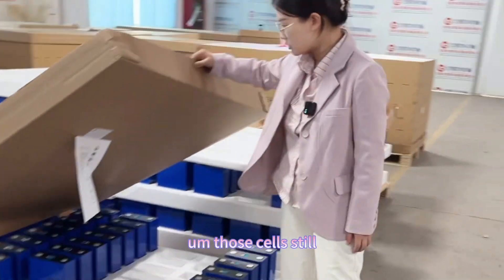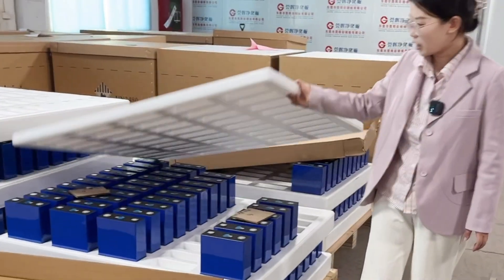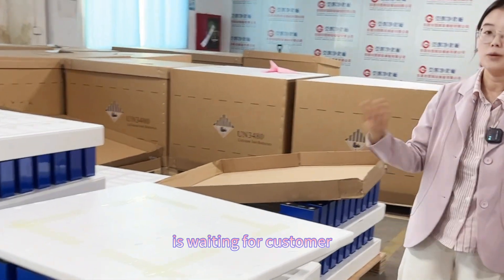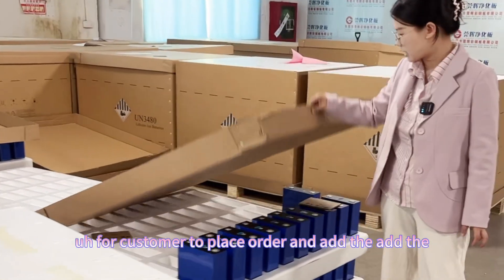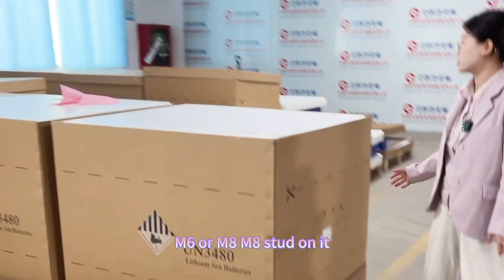These cells still don't have the laser-welded terminal standard on them. They're waiting for customers to place orders and add the M6 or M8 terminal standard onto them.